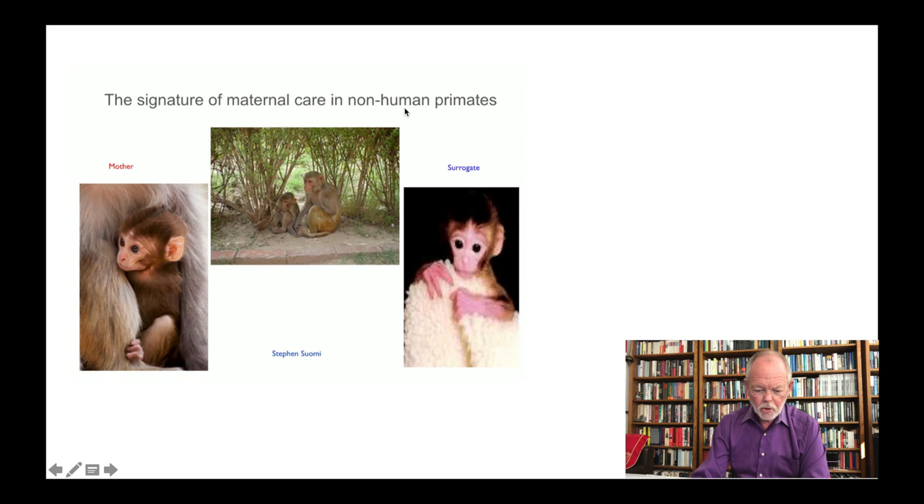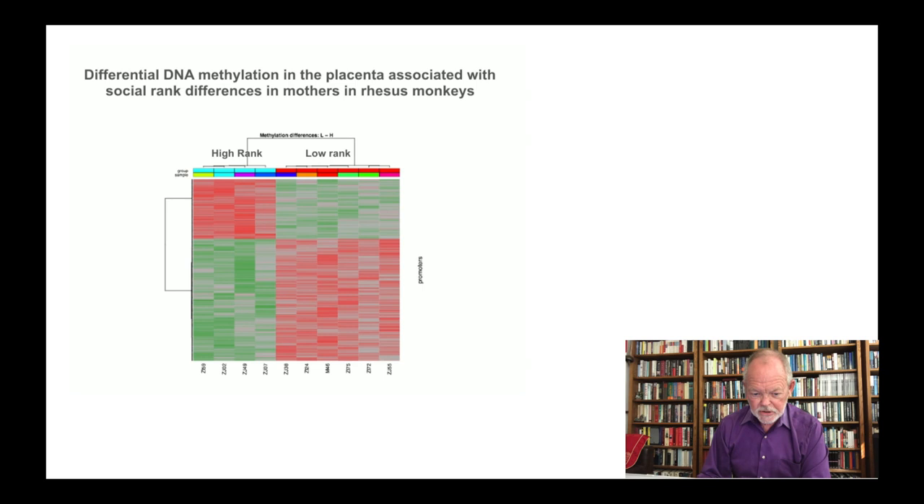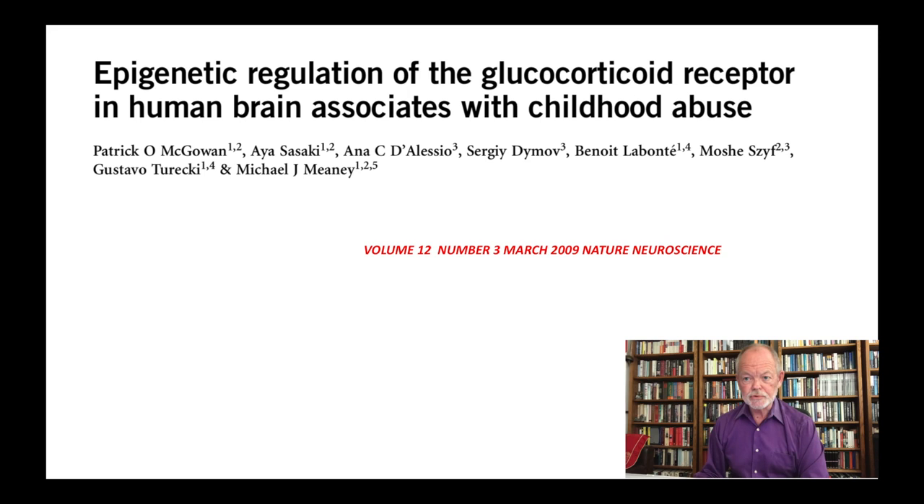What happens in rodents likewise happens in primates. Here we have the signature of maternal care in non-human primates — a happy little baby interacting with mom, and a skinny, scrawny-looking baby interacting with a surrogate blanket. If you look at the DNA methylation pattern throughout the entire genome, you can see massive changes according to whether you were raised by your original caring mom or by someone not available and not interested in you. Likewise, social rank is a major determinant of psychological health, and high-ranking and low-ranking individuals in rhesus monkeys have vastly different methylation patterns throughout the entire genome.